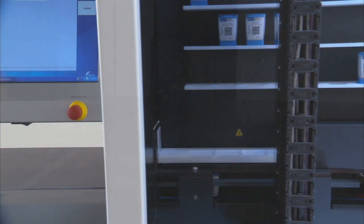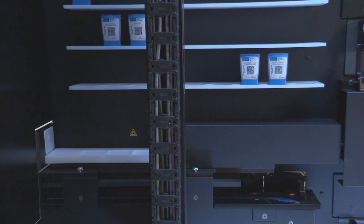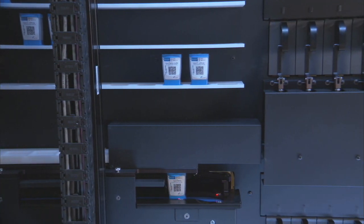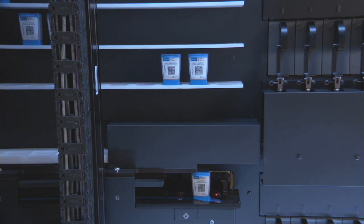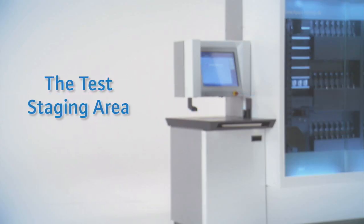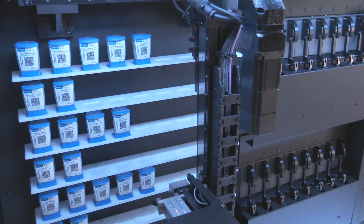The cartridge conveyor queues and transports the sample cartridges into the Infinity 48 system. Once the cartridge is placed on the conveyor and arrives at the lobby, the identified sample is positioned for loading. This area holds up to 63 tests for a total walk-away capacity of 111 tests.